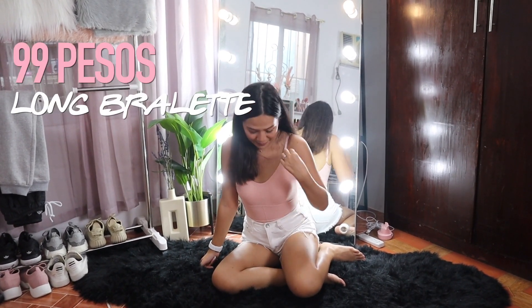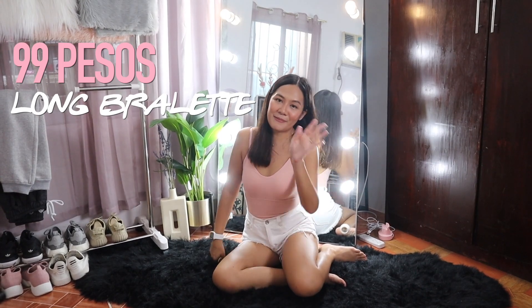Oh, one more thing guys — the bralette I'm wearing is actually from Shopee, not Lazada. It's only 99 pesos, so I'll add the link down below as well. Bye!